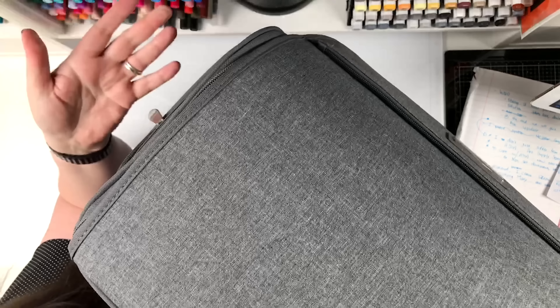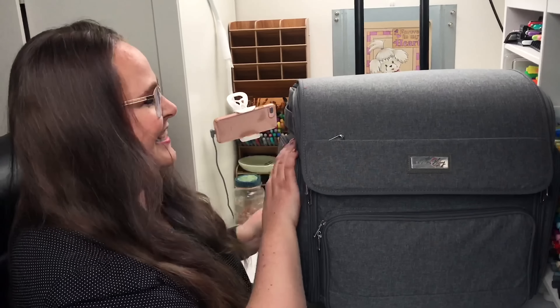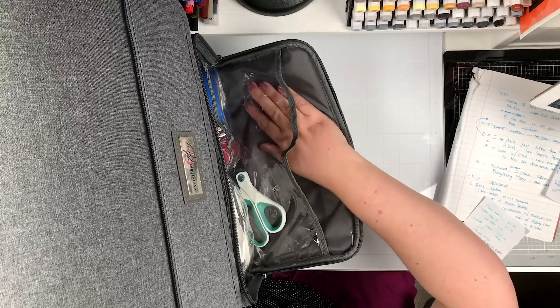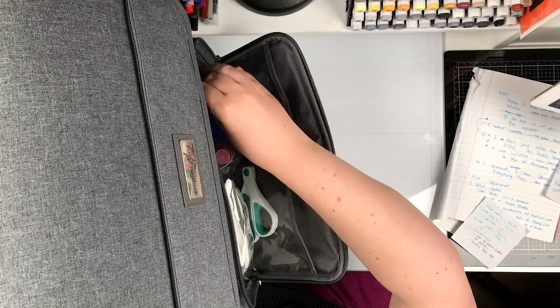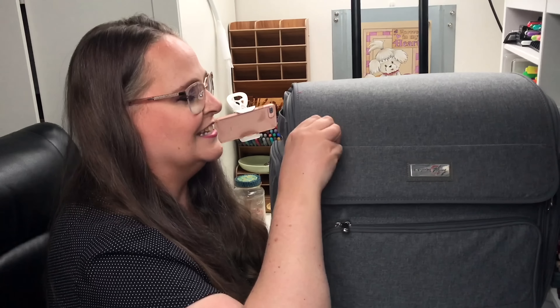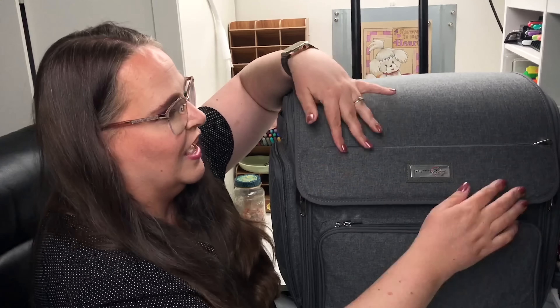By the way, the zippers work so well on this system. This little front pocket here is amazing. One thing I hate about some systems is they make a ton of teeny tiny little pockets and forget the big pockets. This has a good variety of both sizes. I've got a really big pocket where I put a pair of scissors, some water, my tape, a little pencil sharpener, and some paper towel — my quick access pocket for things I use all the time. And then they have this amazing little secret pocket. They didn't forget the really long pockets that we need for things like rulers — that fits right there perfectly.